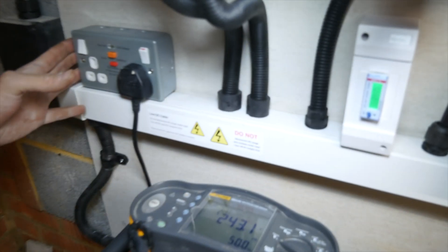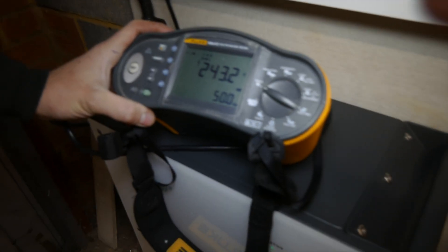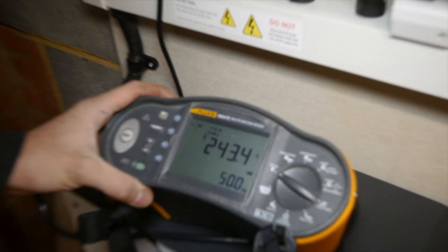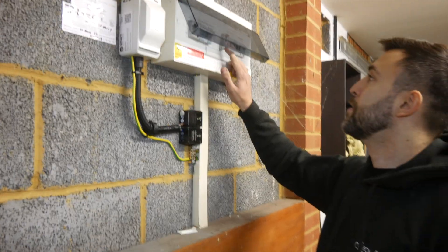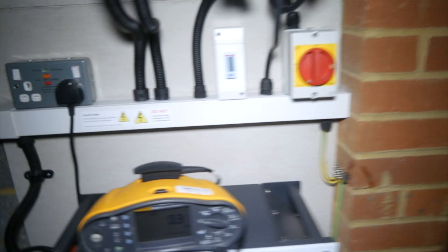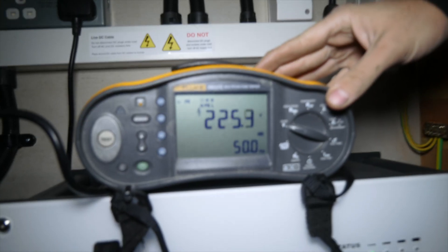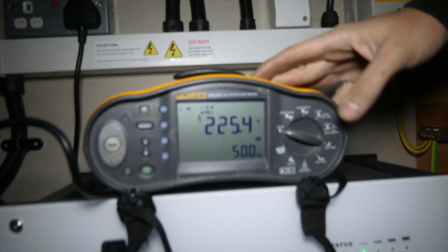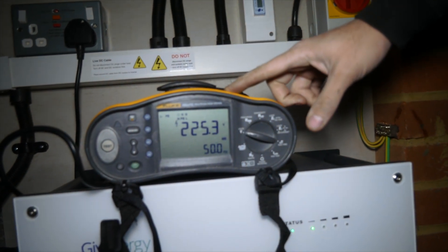We're going to do a demonstration on the EPS backup power. This is the current voltage — it usually varies around 239 to 240 volts. We're now going to turn the power off to the whole property and watch that socket remain live via this 9.5 kWh battery. I've just turned the whole power off to the house, and as you can see, the power went off and within seconds it came back on. There's literally no power to the property but you can see the socket remains live.